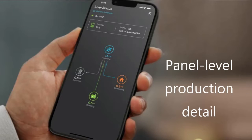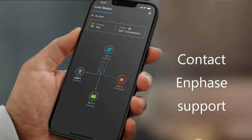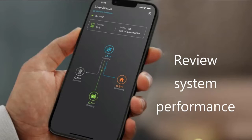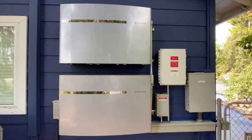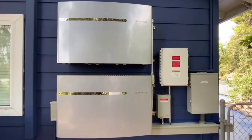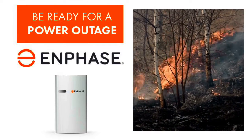With both solar and battery systems managed through the same app, you can maximize your solar energy usage by storing excess energy generated during the day and using it at night. Easily set the storage threshold for your battery as conditions change, like inclement weather or wildfires.